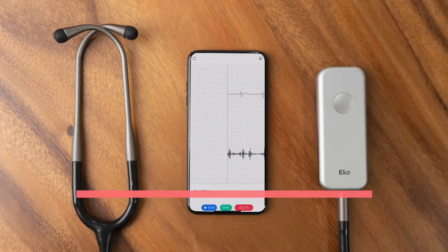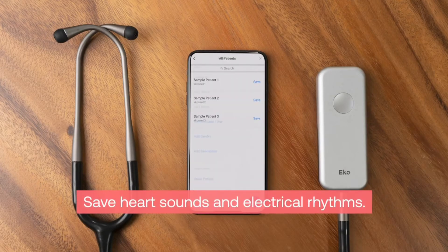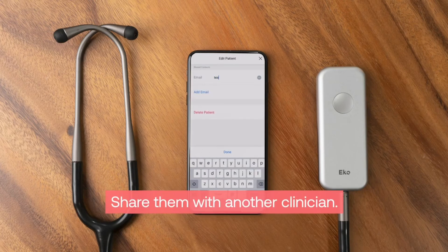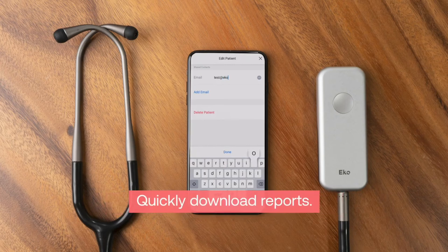Through this app connection, you can save recordings of a patient's heart sounds and electrical rhythms for future reference, share them with another clinician to get a second opinion, or quickly download reports to complement the patient's existing health files.